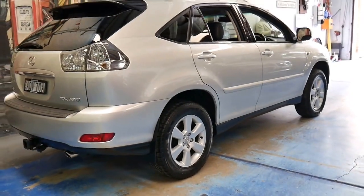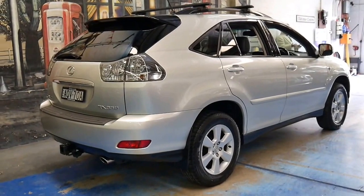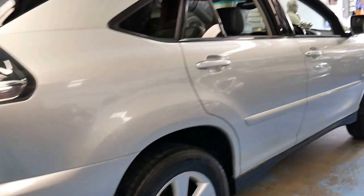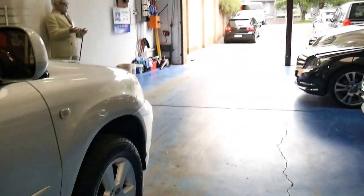So if you've been looking for a car for around $15,000 and you've been looking at the Lexus RX series, please come and have a look at this car. I certainly don't think you're going to be disappointed. Thanks for taking the time to watch our video and we look forward to hearing from you.